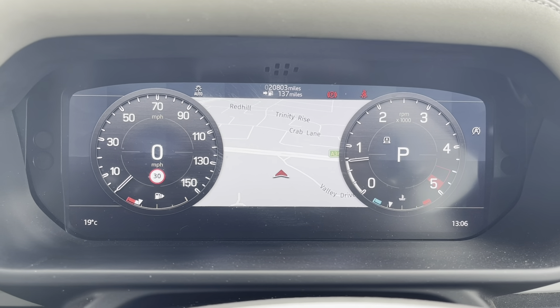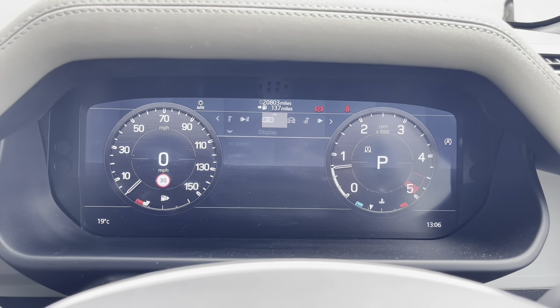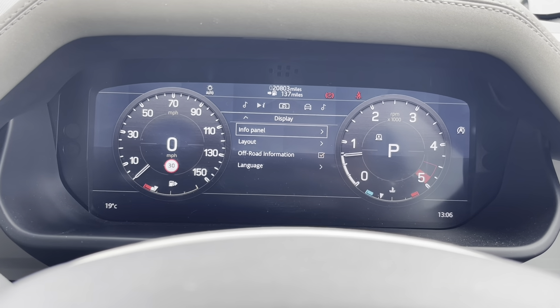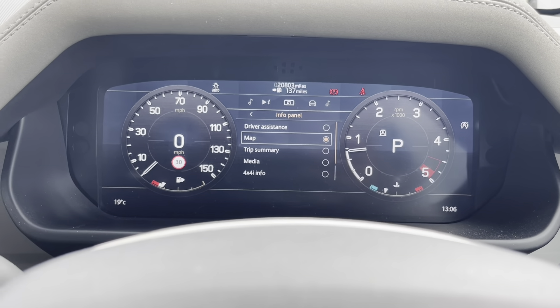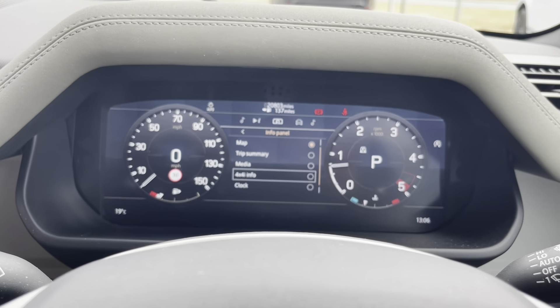Taking a look at the dash, you can see this car has done 20,803 miles — however, this is subject to change due to test drives. You can also change what you see in your information panel, whether that's from map, trip summary, media or something different.